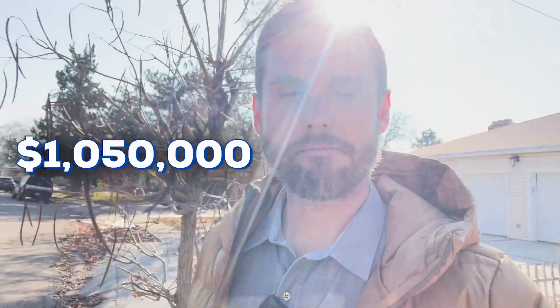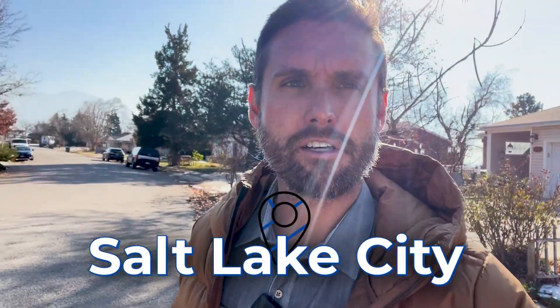Overall, just above a million dollars, but a great home and a great neighborhood if you're looking to move to Salt Lake City.